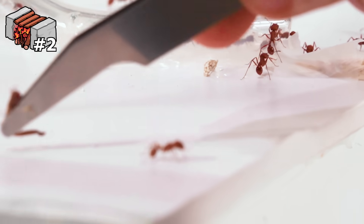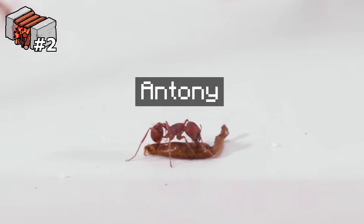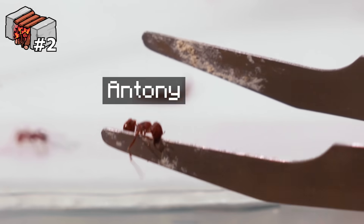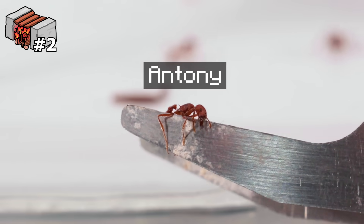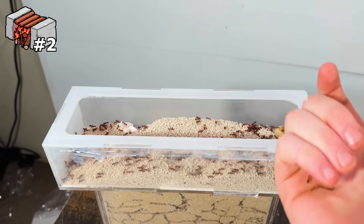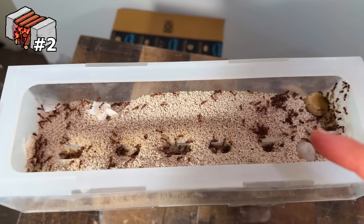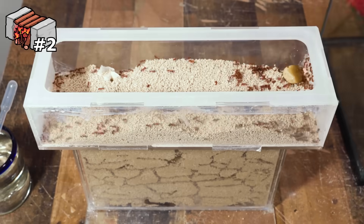Oh my gosh, this ant is insane! I've got to name this guy — I'm going to call him Antony. We're probably never going to find Antony again since all the ants look the same, but seriously, everyone spam some W's in the comments for Antony. That was so insane. Since these guys beat the obstacle, I'm going to give them the insect legs as a prize. I quickly moved all the fallen soldiers back to the 2D ant nest, and this colony is now ready for its third obstacle.